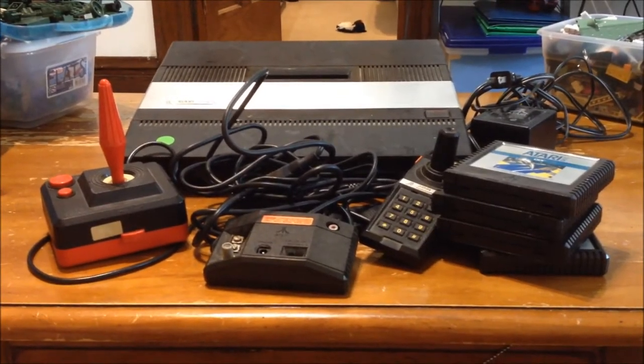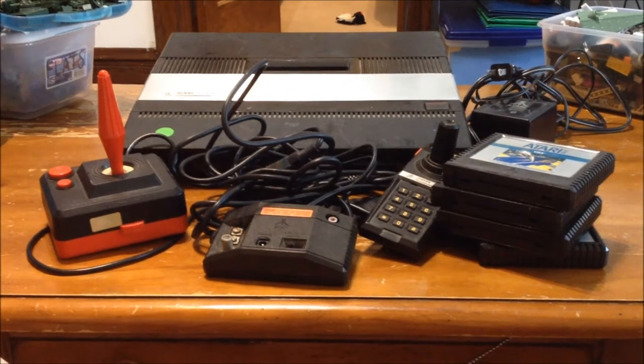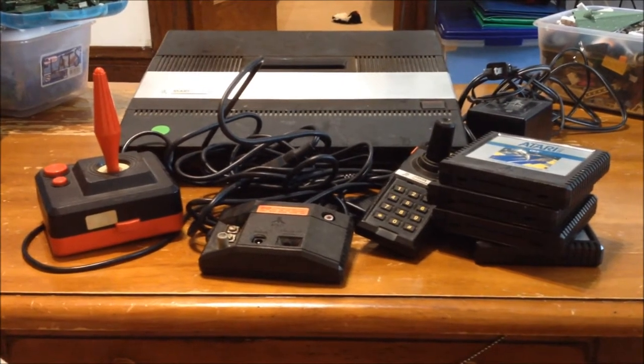Hey guys, how's it going? Nuka here. The video game drought is over. Yay!